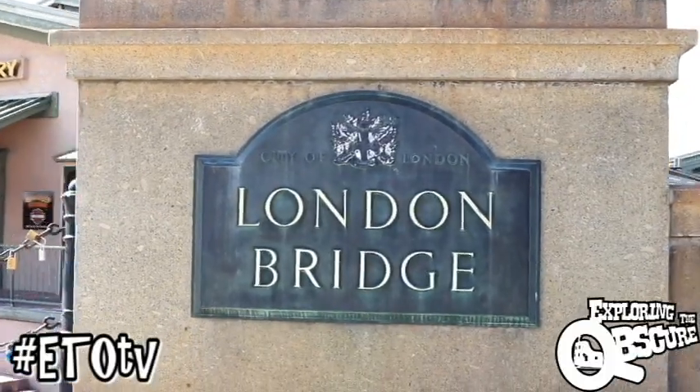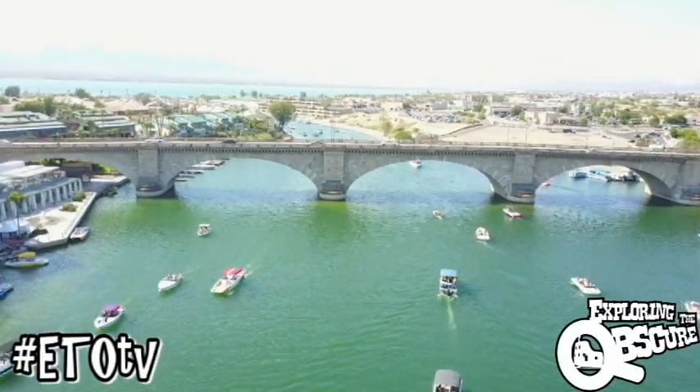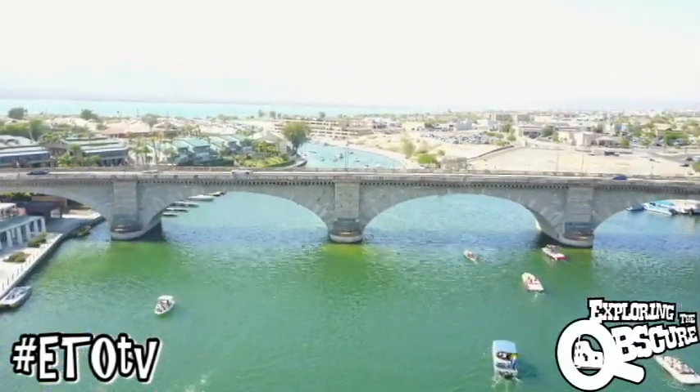The London Bridge — one of the prides of the UK and the city of London itself. So what the hell is it doing here in this 100 degree, no rain, paradise resort town?